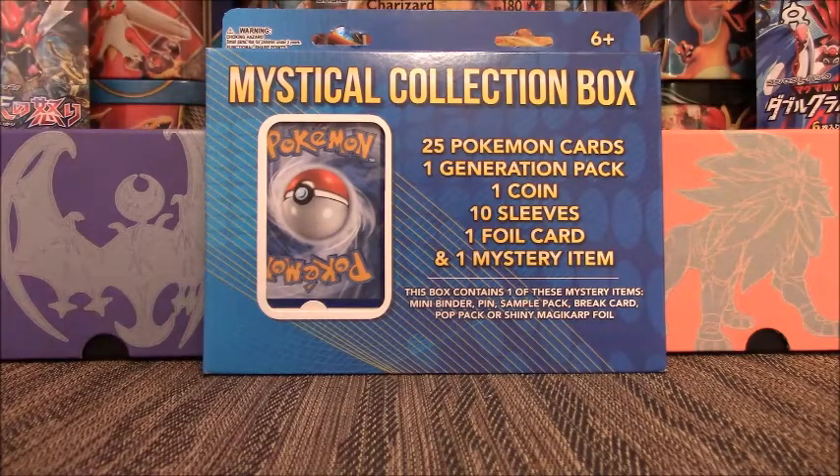What's up YouTube? This is Cory with Cory's Card Craze. I have another box opening for you today. And it's not a booster box, it's a mystical collection box. Not a mythical collection box, but a mystical collection box.